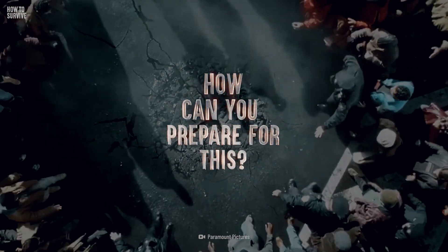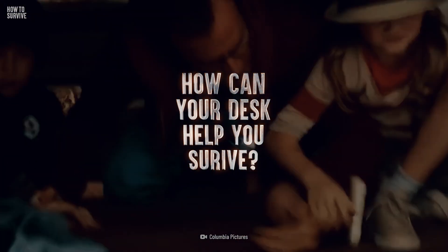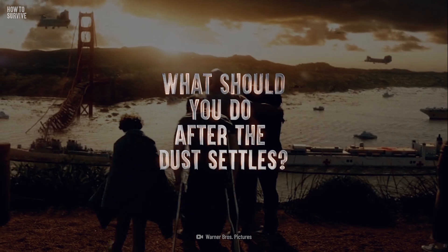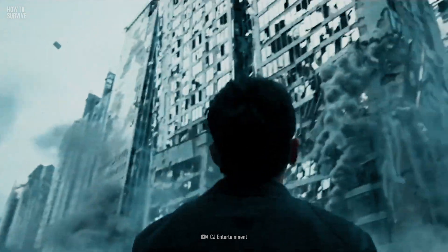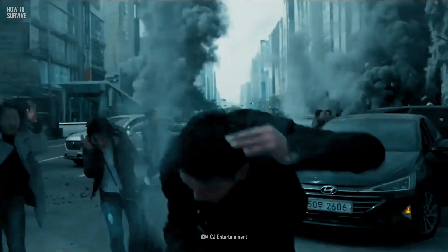Is there a way you can prepare for something like this? How can your desk help you survive? And what should you do after the dust settles? We've come up with our six most helpful tips on how to survive an earthquake.